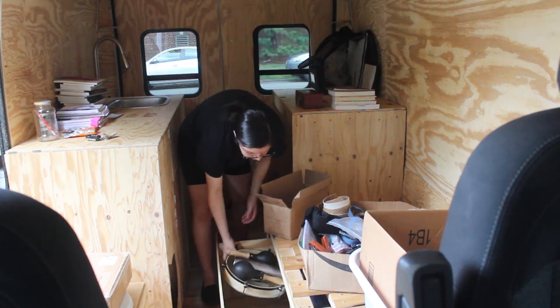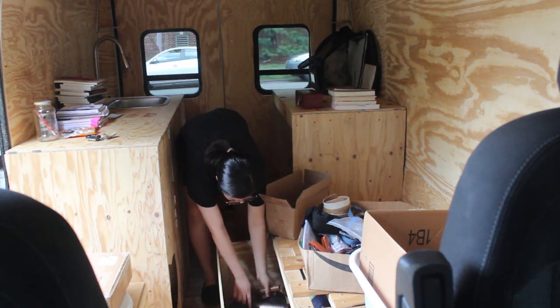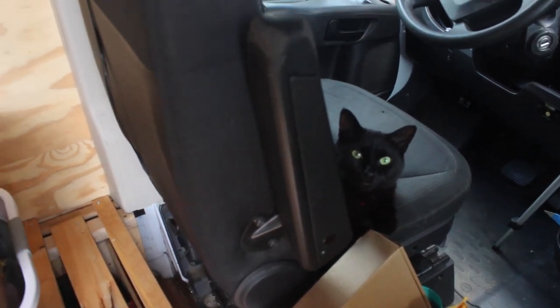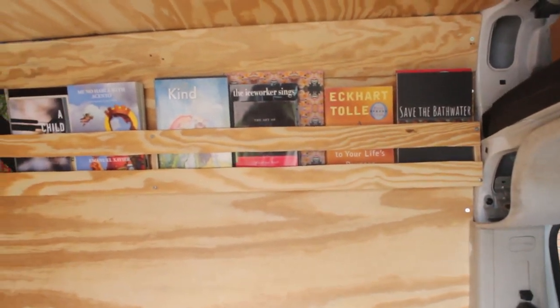Somebody asked me if Cas escapes out of the van. She will try to, but she's actually on a leash if we have the doors open. So far, what I've done is filled up the bookcase with all the books.